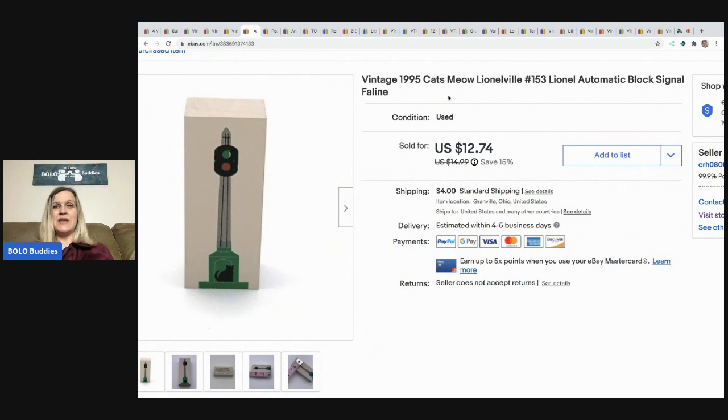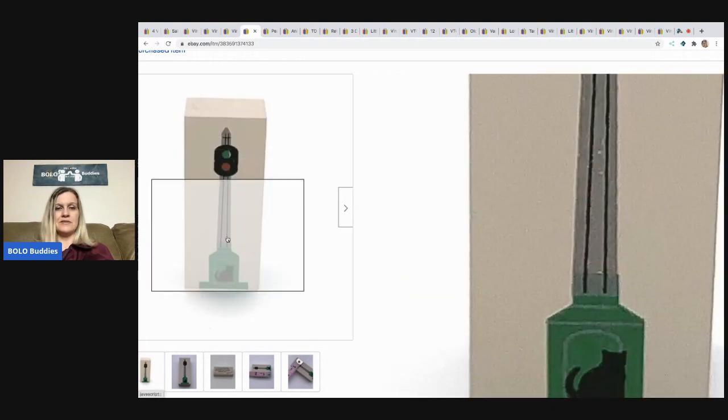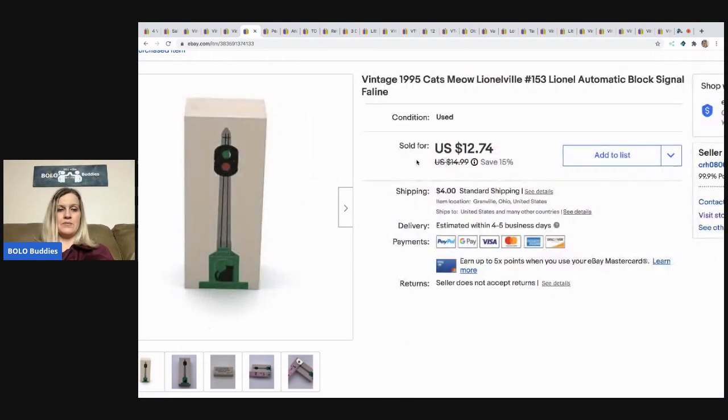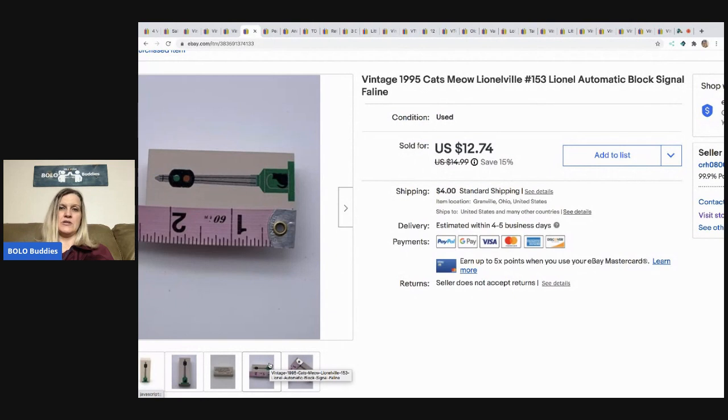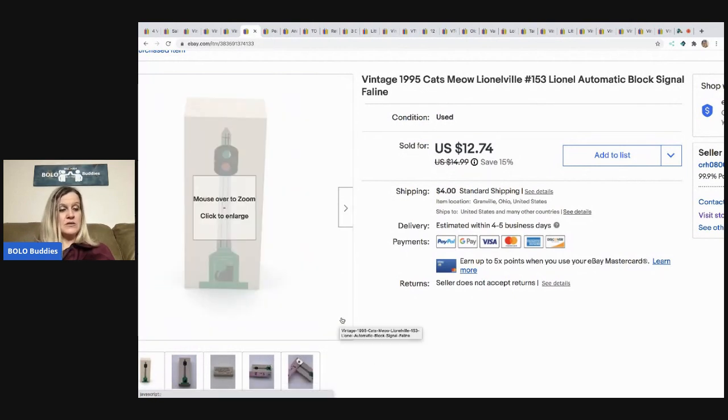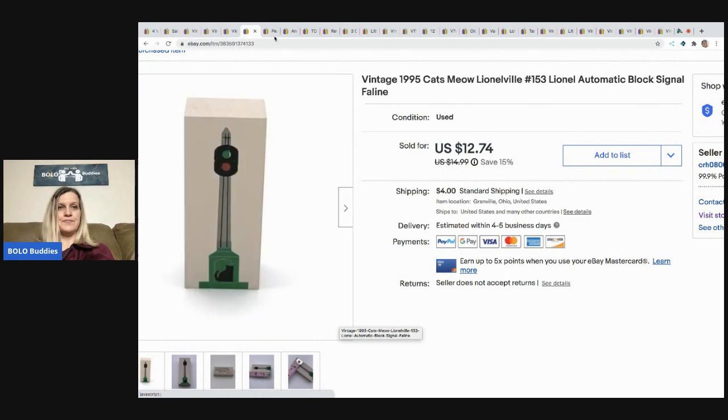This is also a Cat's Meow — it's from the Lionelville Lionel series. It's a block signal with a cat on it, about two and a half inches — itty bitty. I took a best offer of $9 and the buyer paid shipping. The next item came in a mystery box: the Peanuts Snoopy bowling set.